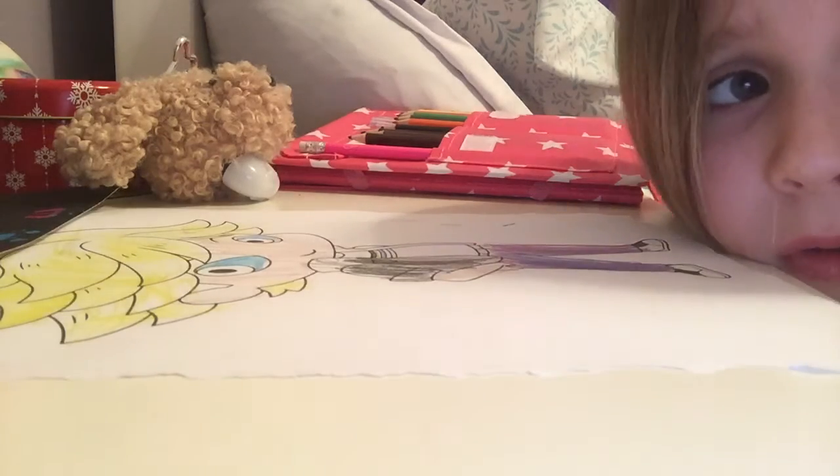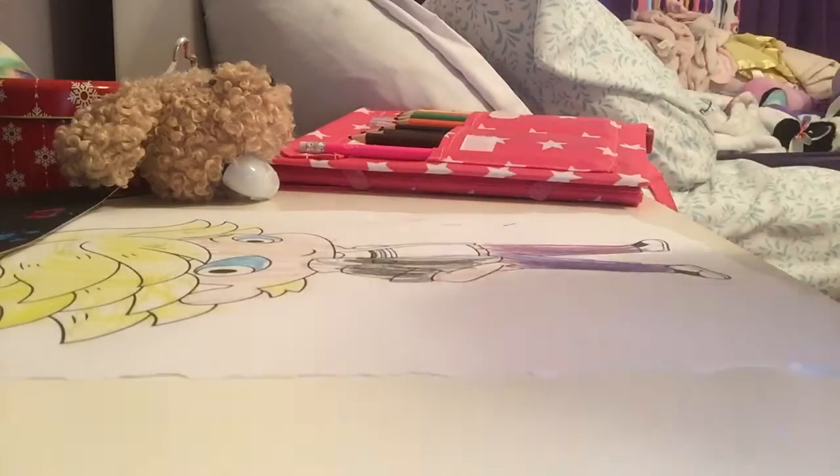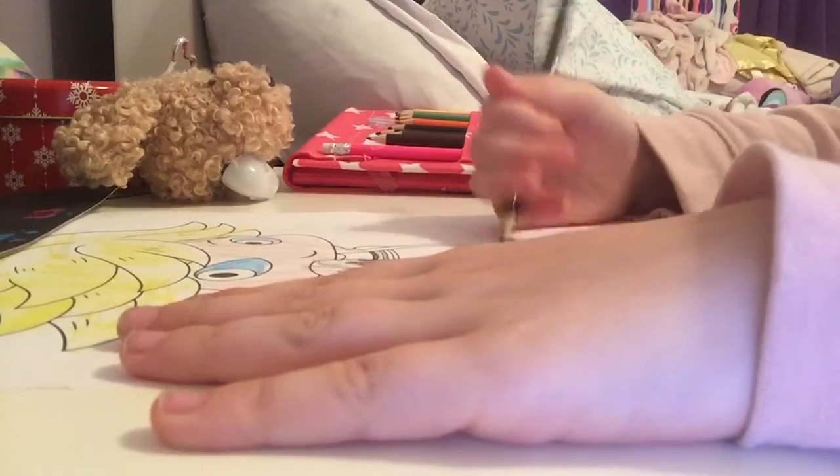My iPhone storage was full so I had to delete some of them, so this is part two of coloring. Adrian — okay, let's color him.